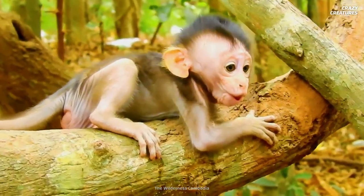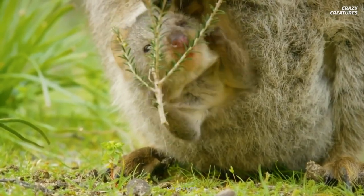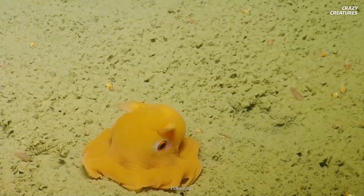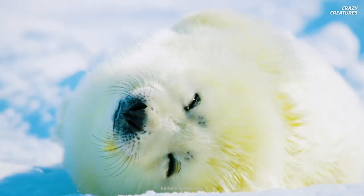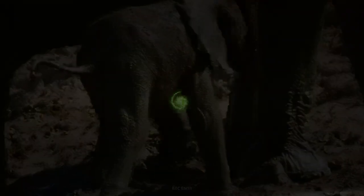Which animal from our list was your favorite? Personally, I want to snuggle with a baby quokka. Want more adorableness? Check out our video about the cutest octopus in the world. Charming us with their lovable faces is what these animals do — and that's what makes them crazy creatures.